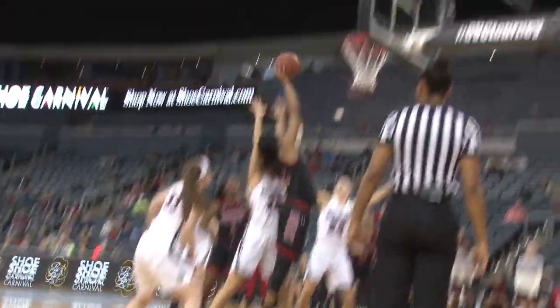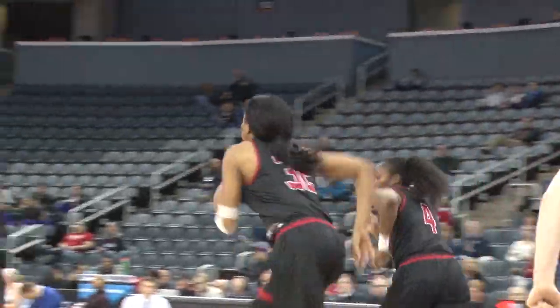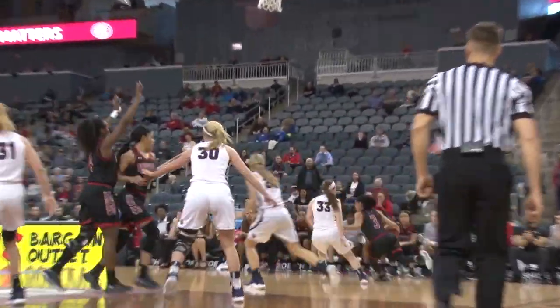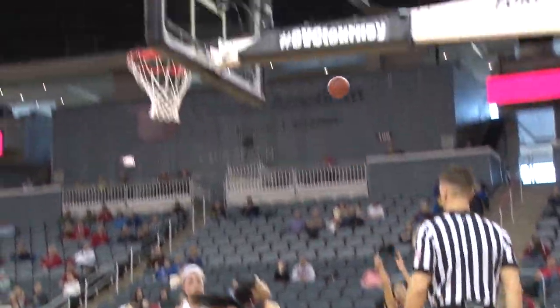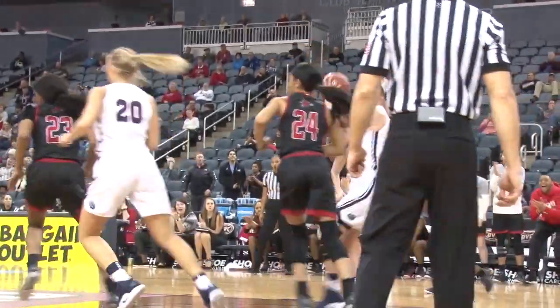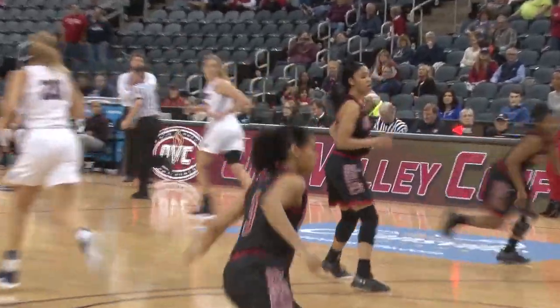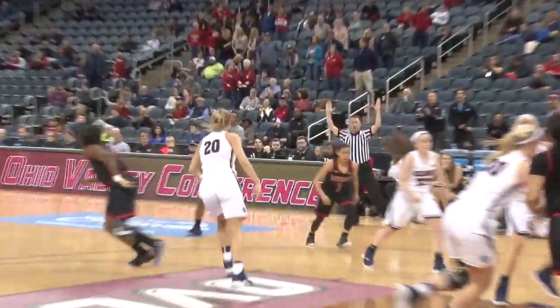Three-pointer — in and out. Rebound is tipped by Lutea — the putback is good. It's not going to be decided by whistles. Jumper by Balligan is good from the free throw line. Offensive rebound picked up by Murphy. Another jump shot by Adriana — she knocks it down. Red Hawks needed that one. Murphy at the top of the key — a lone three goes down. The lead is eight — three possessions. Three ball in transition for Murphy — that's good.